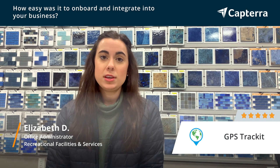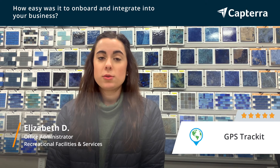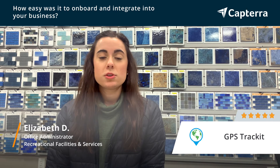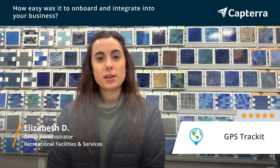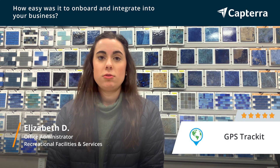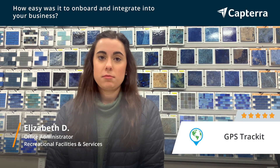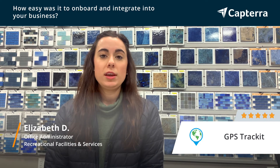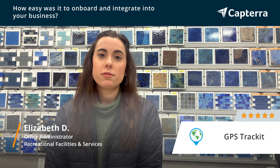The onboarding part was really easy, and the software also offers onboarding training. We had one-on-one training with a representative from GPS TrackIt and they walked us through all the software, all the reporting, how to install everything — and really made us feel confident switching over to them and actually knowing how to get the most out of the software.